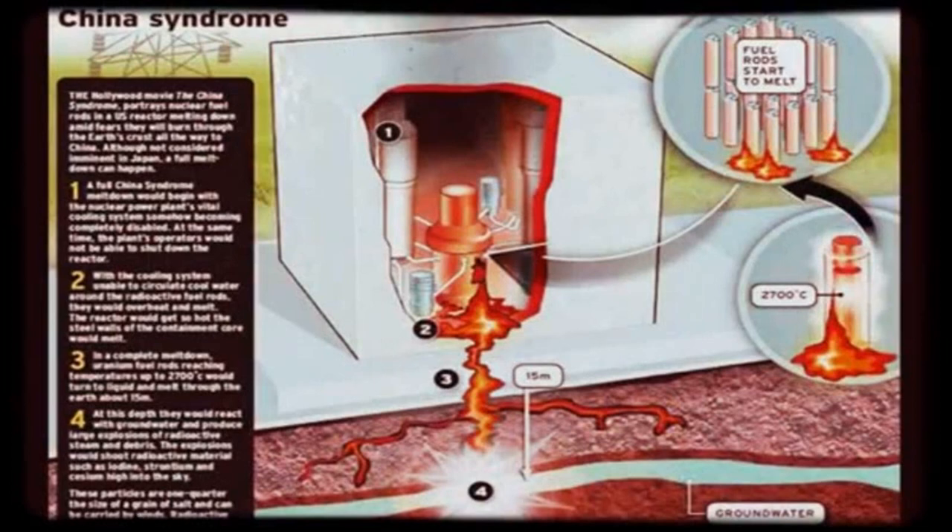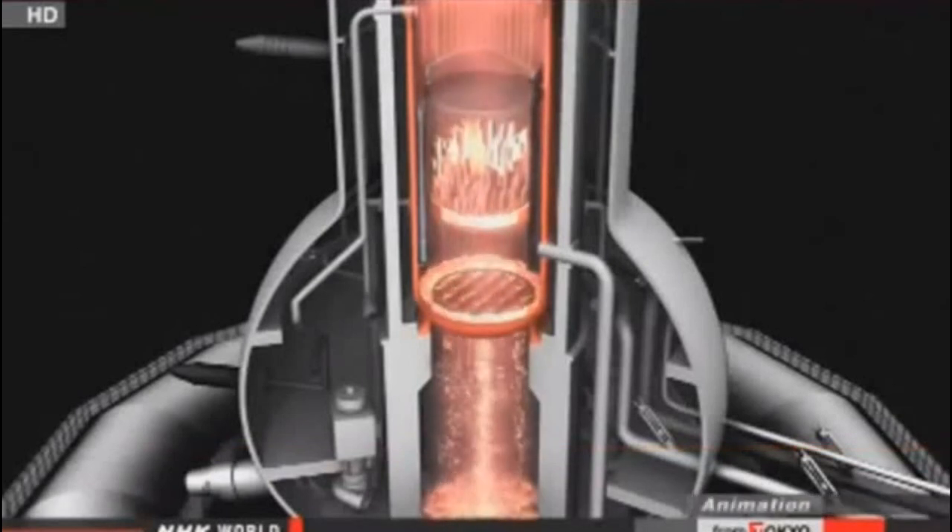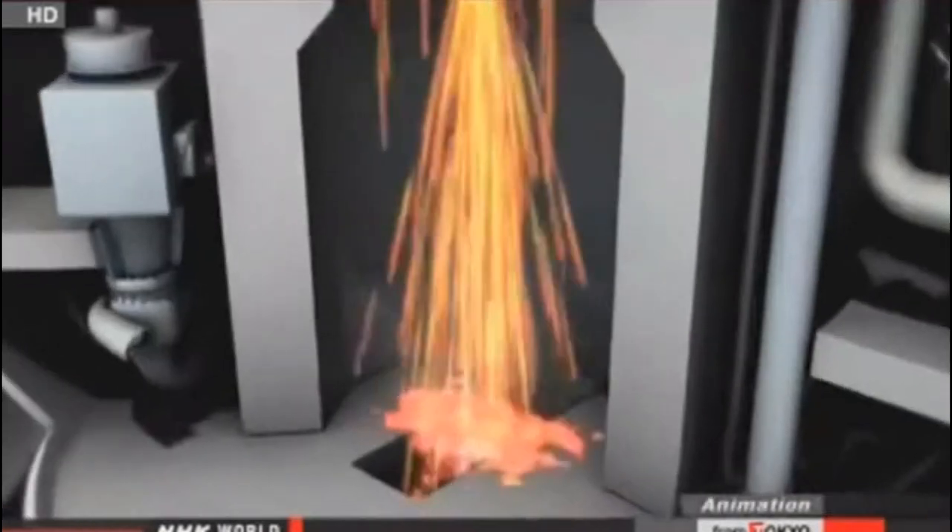They don't even know where the three cores that escaped their reactors are now. The reactors at the plant suffered meltdowns three years ago, as a result of a powerful earthquake and tsunami that hit Japan's northeastern coast.